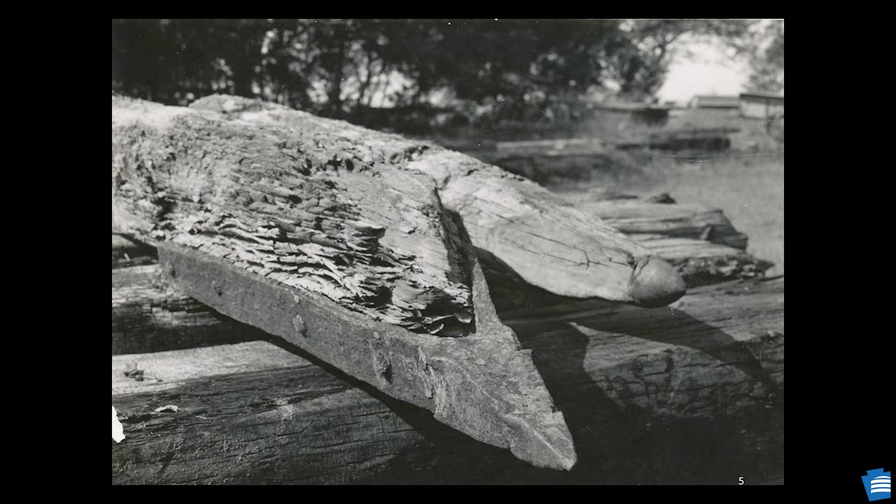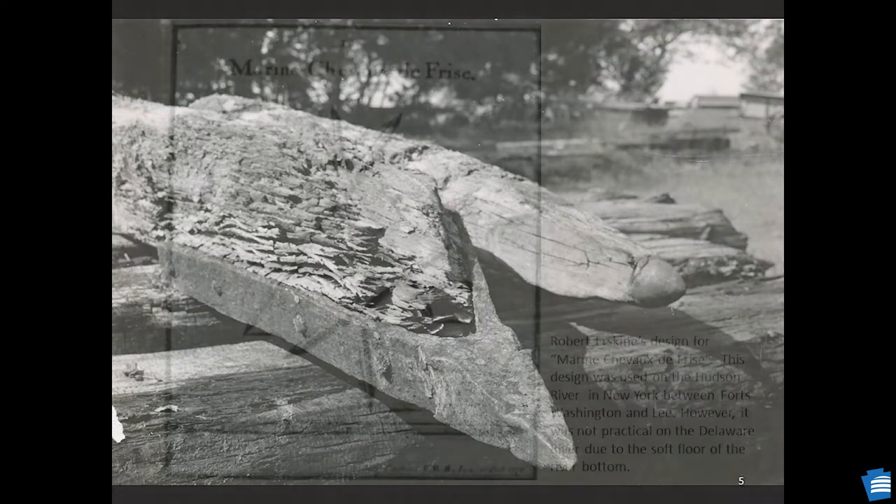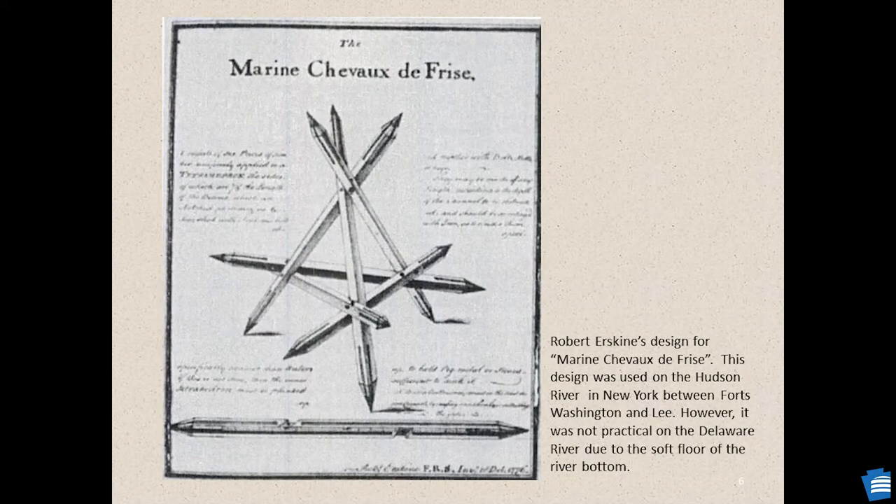Documentation indicates that some chains protecting the Hudson were made at Ringwood, New Jersey, the iron furnace of Robert Erskine, who submitted a design for the Cheveaux de Frise. Ben Franklin wrote to Robert Erskine in October of 1776 to thank him for his offer of a design of a Marine Cheval de Frise, but it was determined that the soft floor of the Delaware River would make this design impractical. Erskine's design was submitted to Franklin almost a year after Pennsylvania had already selected a design. Erskine was later appointed by Washington as geographer and surveyor of roads for the Continental Army in 1777.